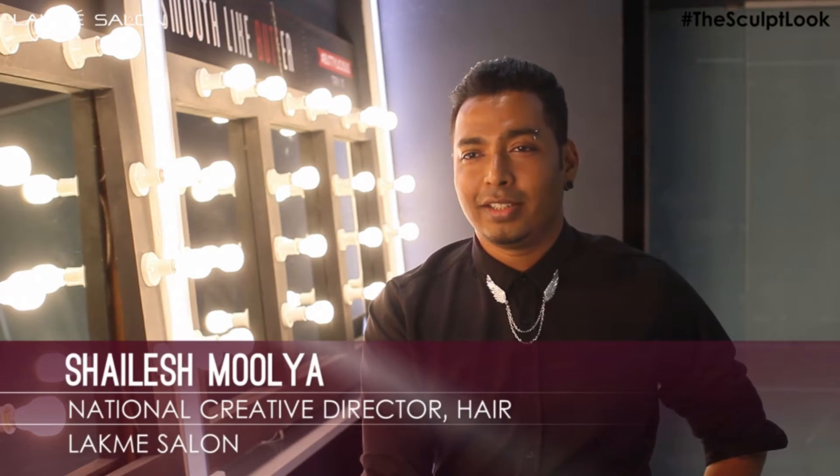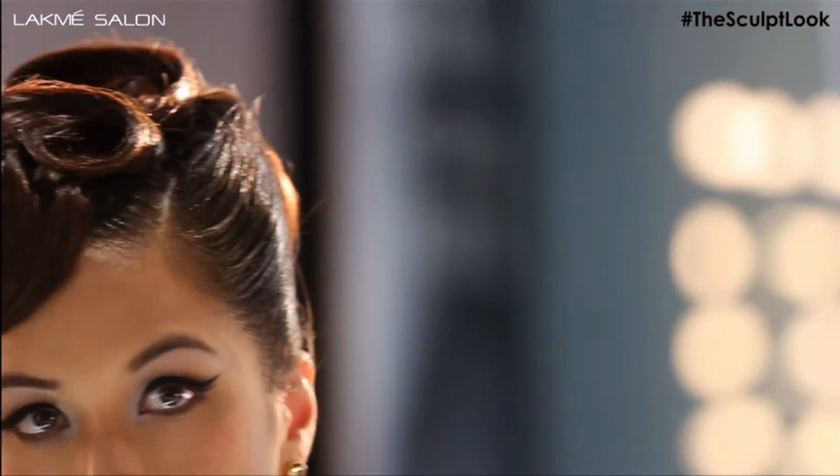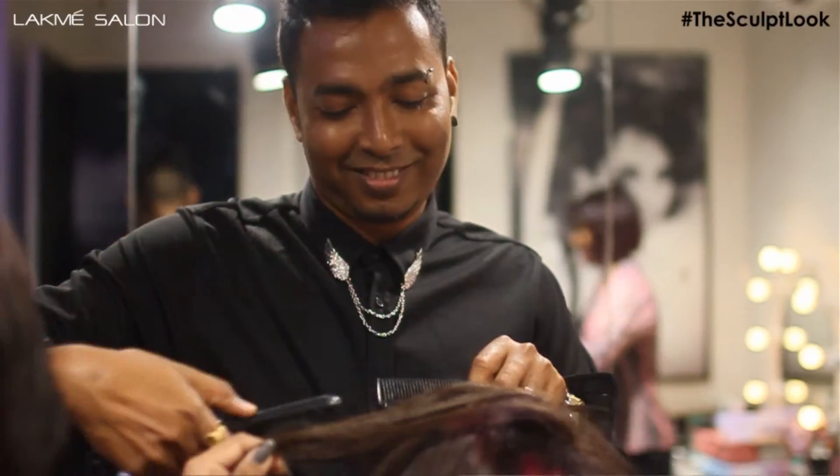The first look is very clearly a distinct, glamorous look. You'll see a lot of waves and sculpted elements in it. Towards the back it has a conical shape.